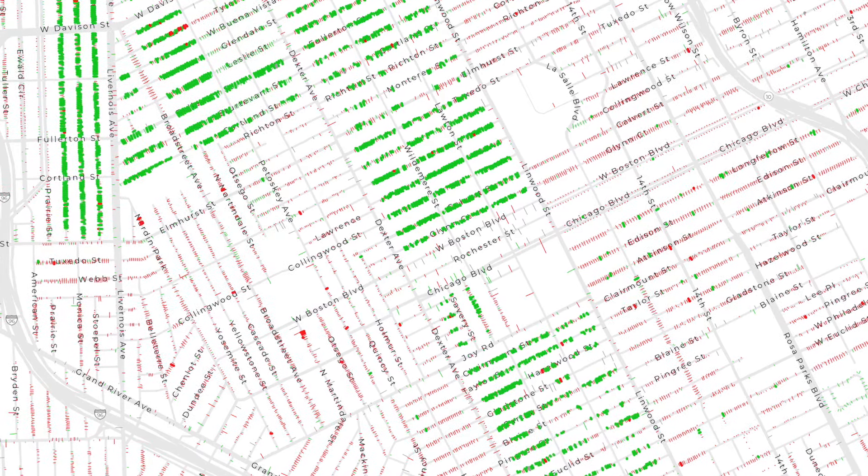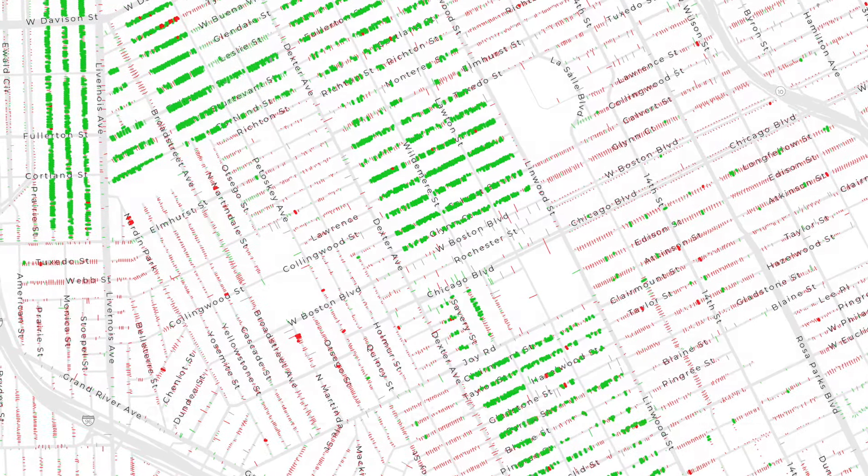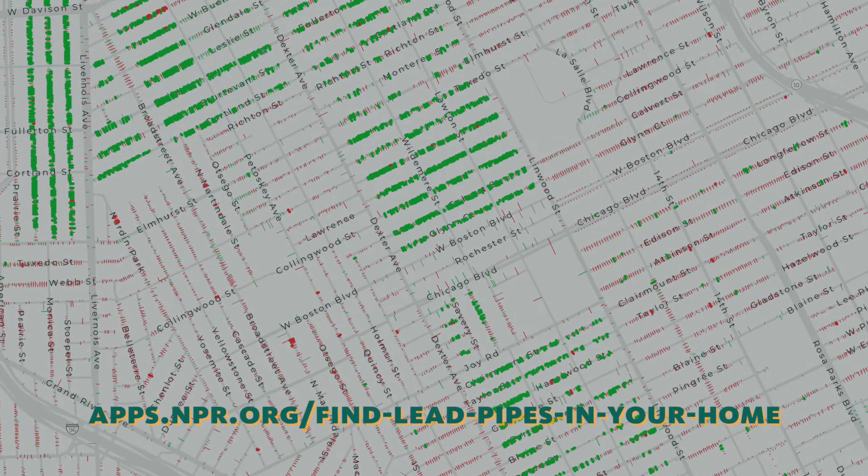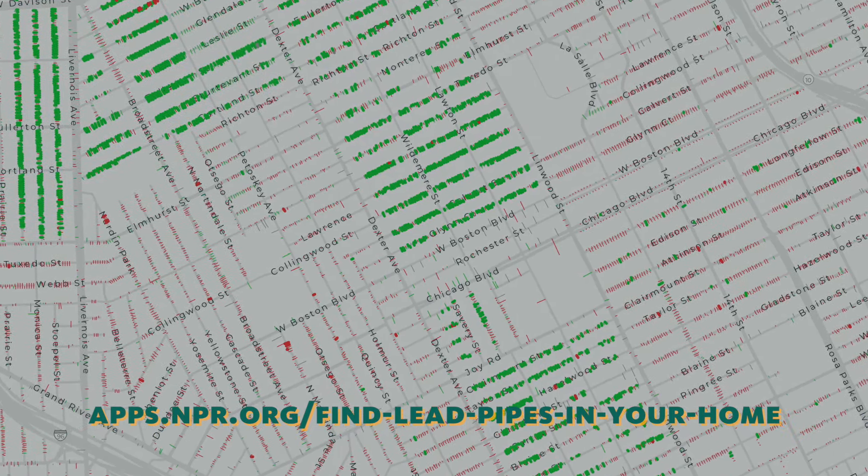If you want to also verify the pipe material coming into your basement at the water meter, use this helpful tool from NPR at npr.org/find-lead-pipes-in-your-home.